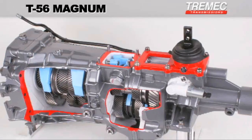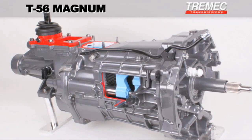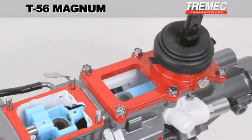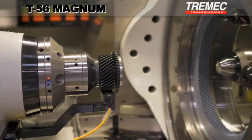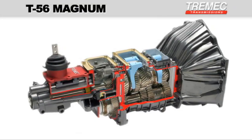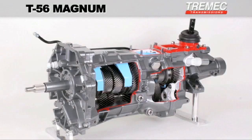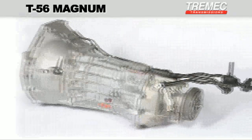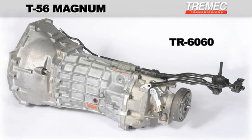The all-new Tremec T56 Magnum is a high-performance six-speed manual transmission unlike anything else ever before seen in the automotive aftermarket. Combining the best of Tremec's current OEM technologies with the most popular features of the legendary TKO, the T56 Magnum offers unrivaled strength and flexibility in a smooth, unbelievably refined package. Known in its OE form as the TR6060,